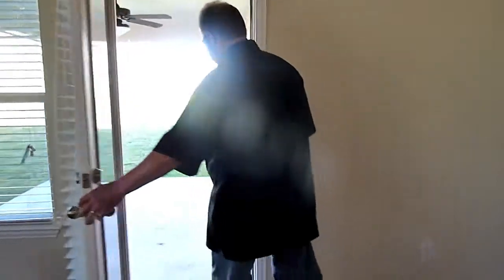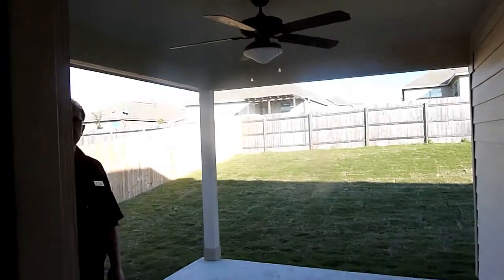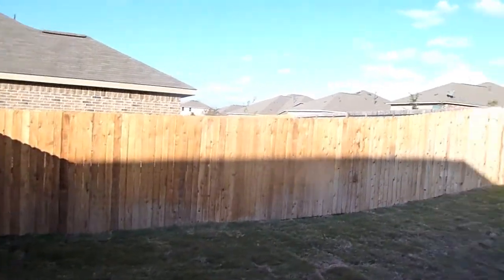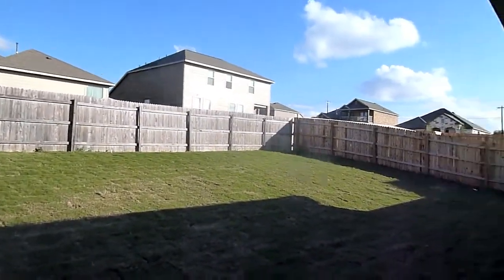You've got a nice size covered patio with a ceiling fan. The yard's fully sodded back here as well. You've got the programmable Rainbird lawn sprinkler system. And a nice big 60-foot-wide home site.